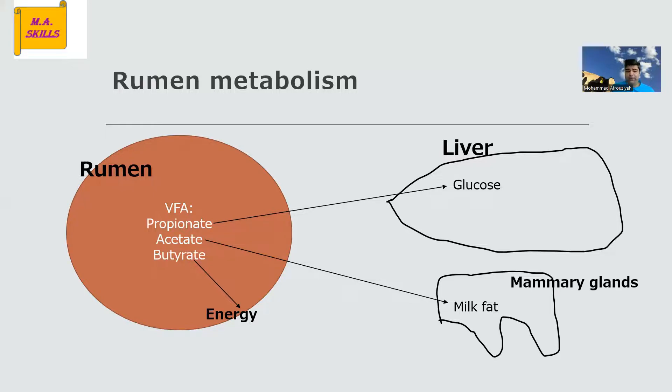By that conversion, propionate can be a precursor for lactose — milk sugar — and it can also increase milk production. On the other hand, when you have high production of propionate in the rumen, and subsequently a high amount of glucose production in the liver, it can have anti-ketotic activity as well.